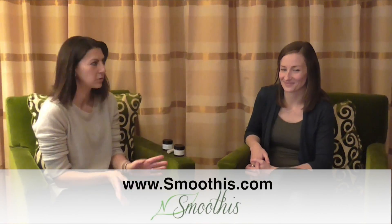Awesome. Well, thank you so much, Erica. This was awesome, and thanks for joining us. If you need more information about Smoothist, you can go to Smoothist.com. Thank you.